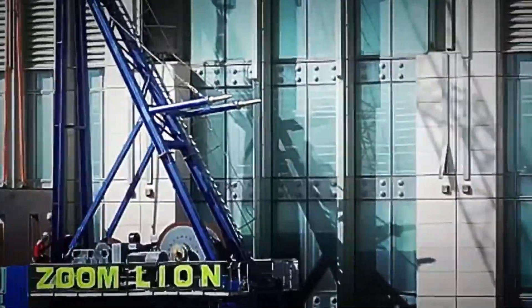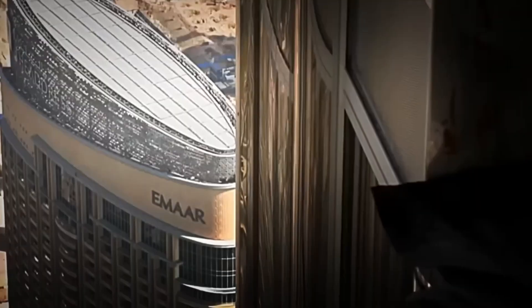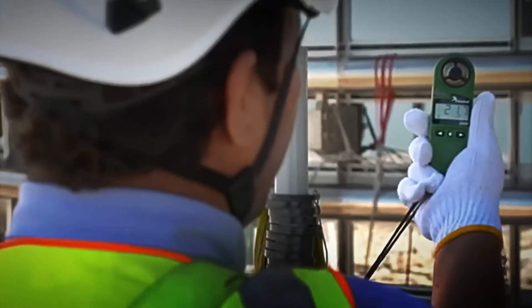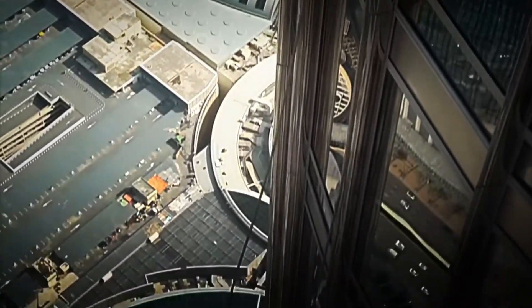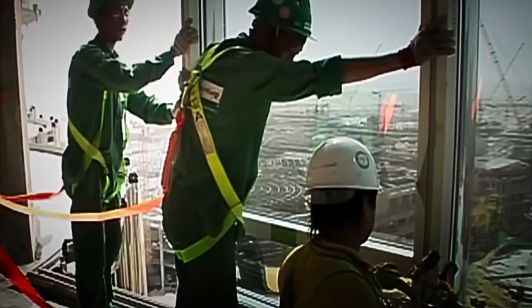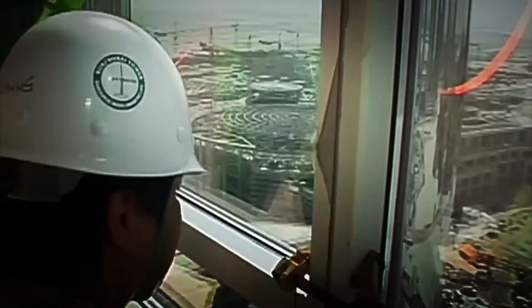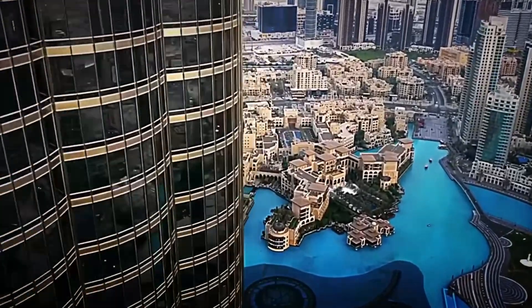Enormous cranes placed the pieces one by one at over 500 meters high, while entire teams of workers secured the joints with high-precision welding and fasteners. Any miscalculation could cause an entire section to be out of level — and that was unacceptable. As the levels ascended, so did the exterior cladding: over 26,000 reflective glass and aluminum panels designed to withstand extreme temperatures, sandstorms, and impacts from free-falling objects. Each panel had a special thickness of over 25 millimeters and an exact angle to reflect the sun and reduce the building's internal heating — literally like a giant thermal armor.